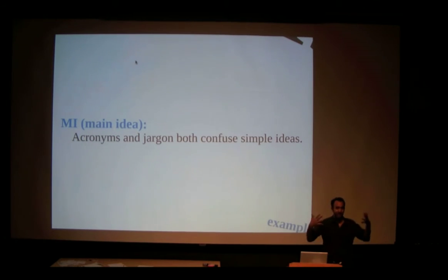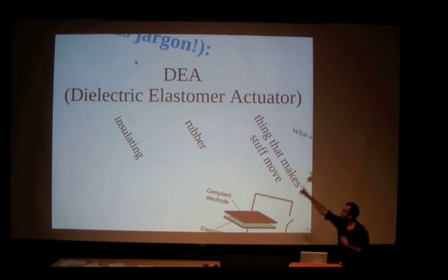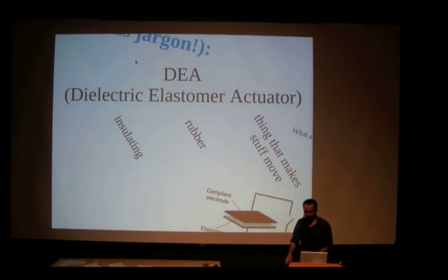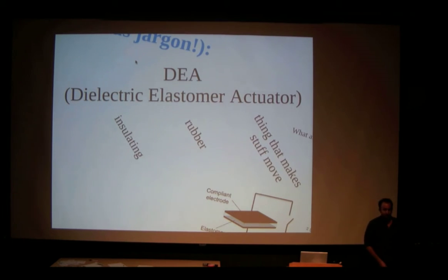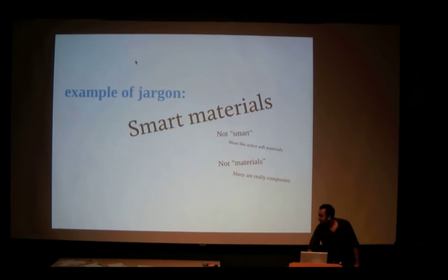Unfortunately, most of the exciting research happens at the interfaces of different subjects, so this is a big problem. We make acronyms of jargon, which is ridiculous — because now we say DEA, and you read that in a paper a hundred times and you don't know what a DEA is. It's a dielectric elastomer actuator. Dielectric is something that insulates. Elastomer — that's just rubber. Why don't we call it rubber? Actuator is a thing that makes stuff move. We should call them 'insulating rubber thing that makes stuff move,' but that's harder to say than DEA.